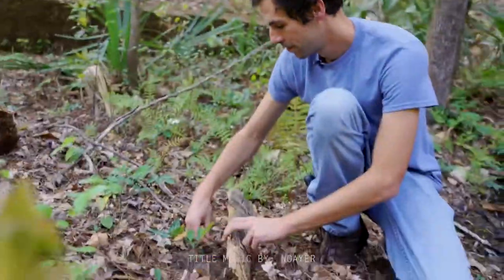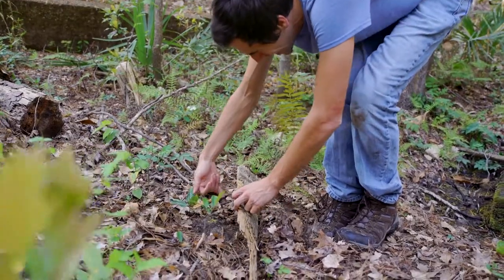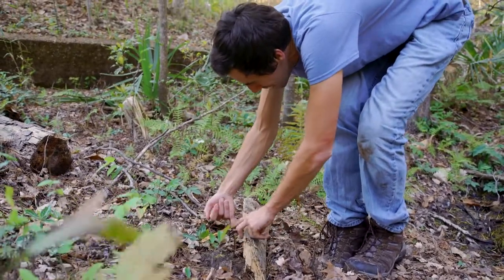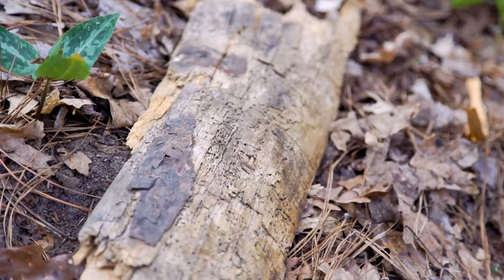I'm gonna let this snake go, and hopefully we can see a lot more as we explore this absolutely amazing and biodiverse area. So let's see what else we can find. Little ring-necked snake, there's a lot of ant grubs out there in the world — good luck.